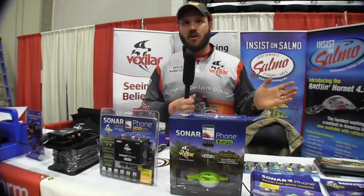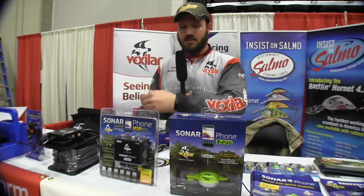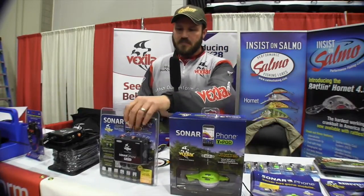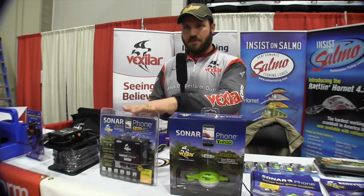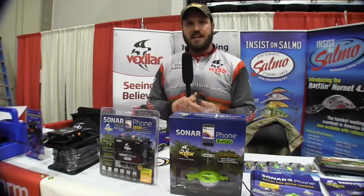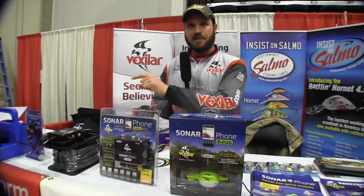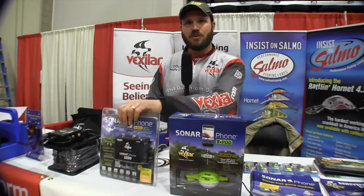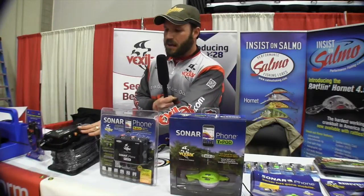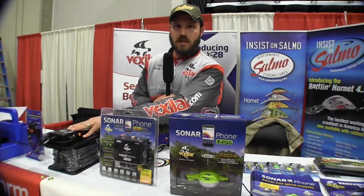You can have multiple phones and multiple devices running off this at one time. It's a Wi-Fi signal, just like Wi-Fi in your house. You can run tablets, phones, anything that's Wi-Fi — you could run a hundred of them off of this if you wanted. All they have to do is know your password. When you set this up the first time you create a password, and when a guest comes into your boat you just give them the password and they can see sonar.